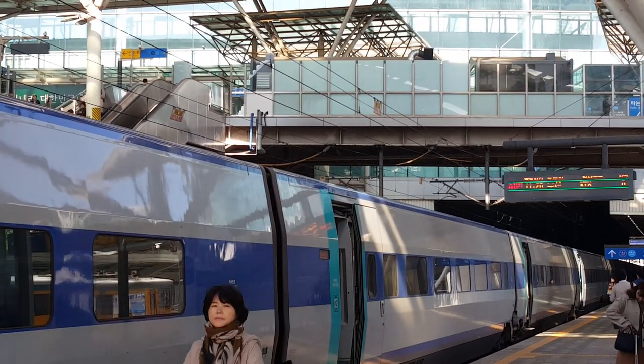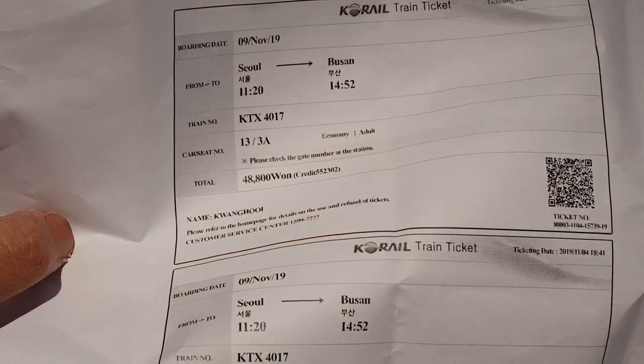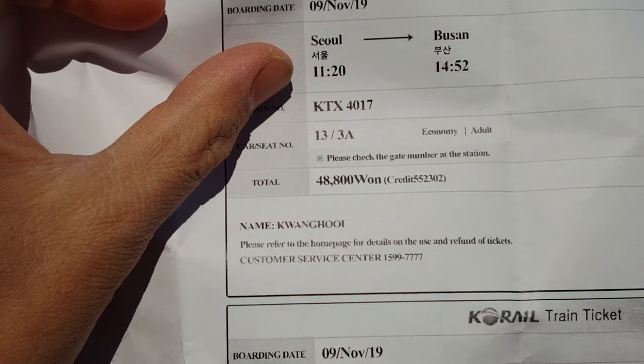There are many tracks, so make sure you look at the board for the right track. To find the right track, you must look at the ticket number — the train number and the time — and from there you can look at the platform.